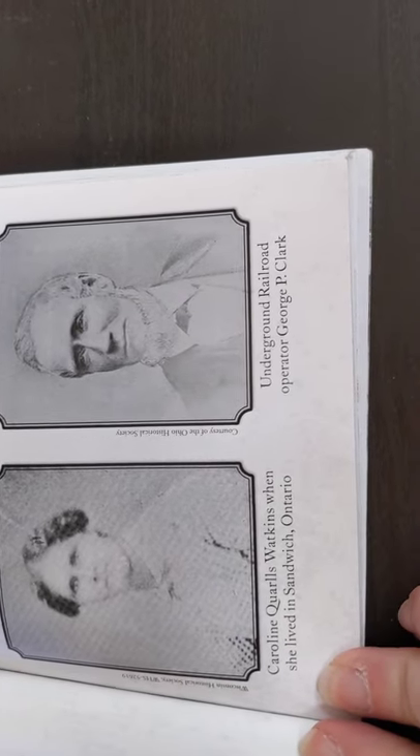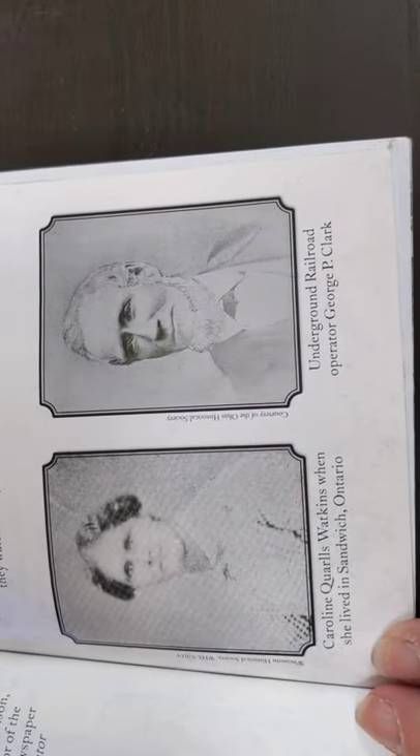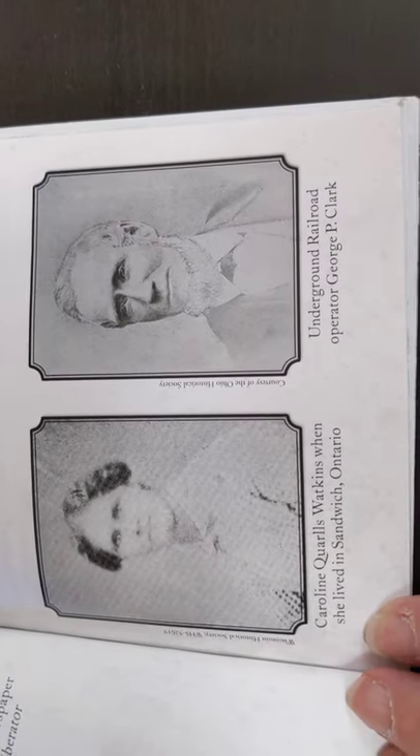Here on the left is Caroline Quarles Watkins when she lived in Sandwich, Ontario — that's in Canada — and we're going to find out about her story later on. And this is Underground Railroad Operator George P. Clark. Real people who really existed.